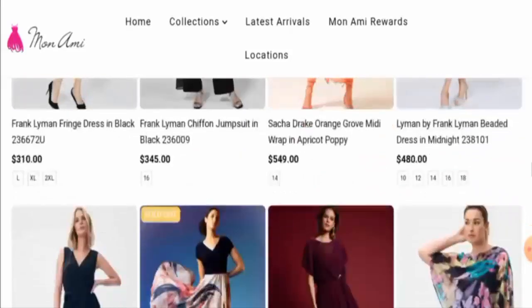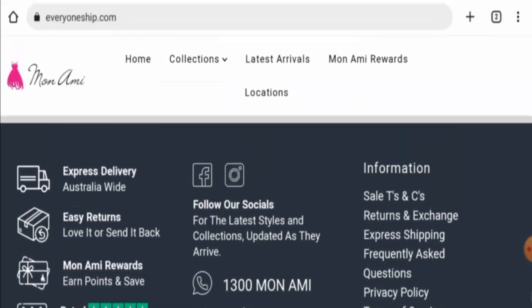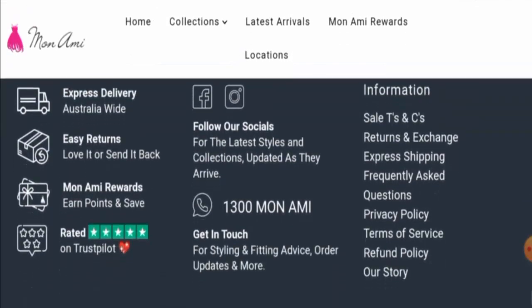Next, we're going to check the policies. Let's start with the payment types. They accept Amex, Apple Pay, Google Pay, Mastercard, PayPal, Shop Pay, Visa, and so on. Now let's check the shipping timing.